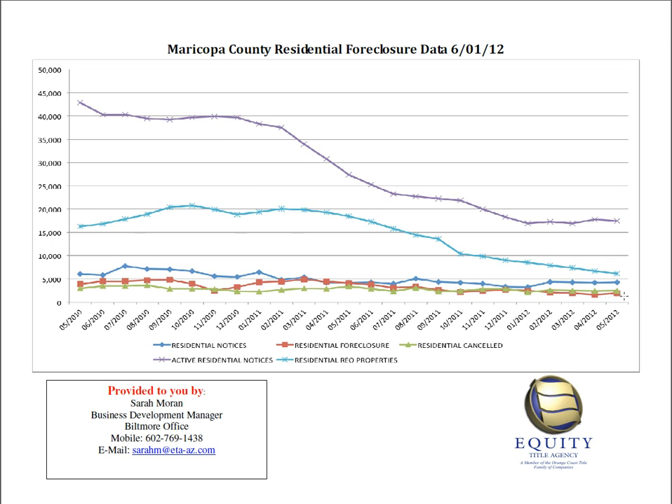Finally, let's look at the red line, which is residential foreclosures — the one-month number of foreclosures. Last month, there were 2,001 foreclosures that occurred, up just slightly from the previous month. So we did see the number of properties that the bank is actually taking back at the trustee sale, rather than selling to a third party, go up just slightly.